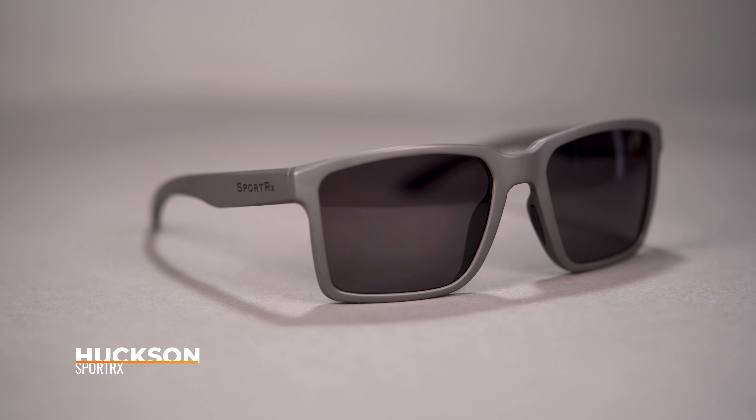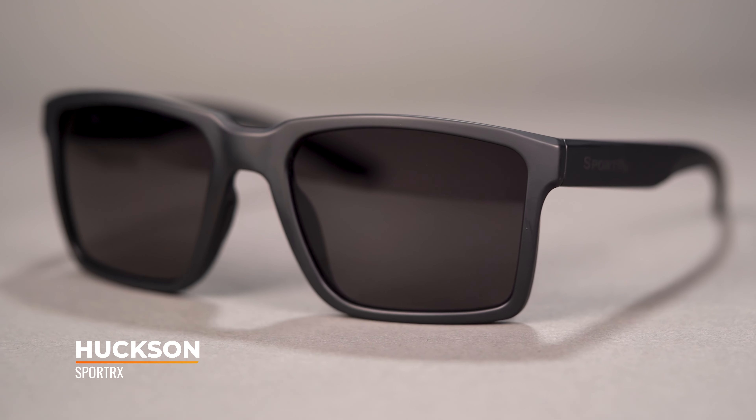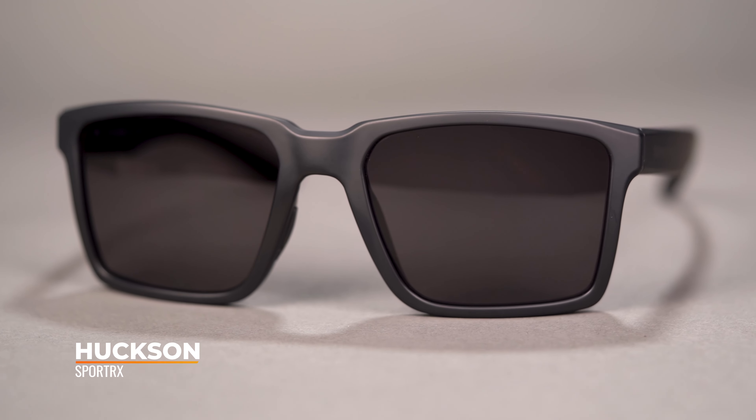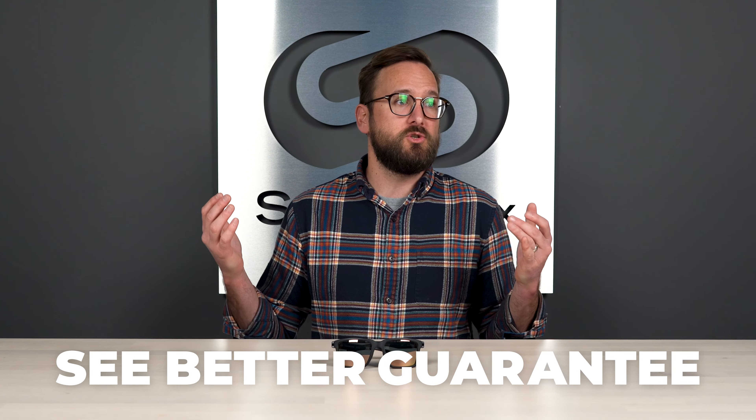Hopefully now you feel better and more confident about your understanding between the two. If you're interested in this frame I snuck in here, this is the SportRX Huxon — a frame we are very proud of because we designed it and we make it. If you're interested in getting some of SportRX, do be aware of our SeeBetter guarantee. With the SeeBetter guarantee, you have as long as 45 days with your eyewear to make sure they are perfect for you, and if they're not, we want to take care of you no matter what that means on our end.